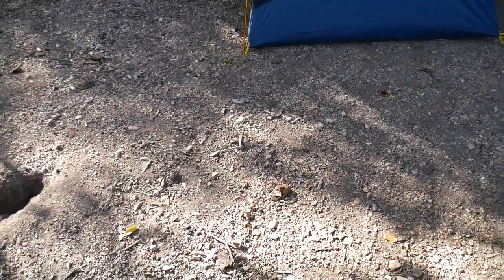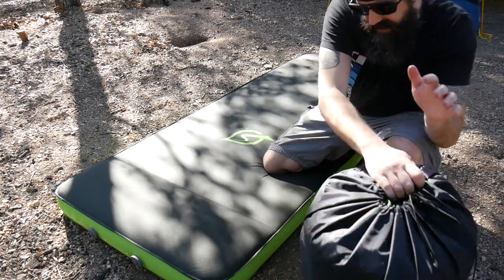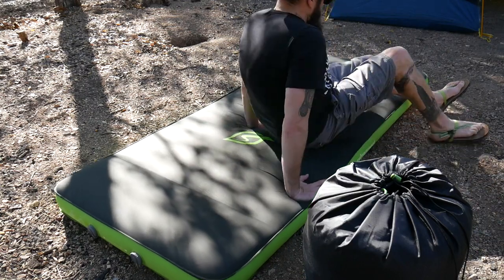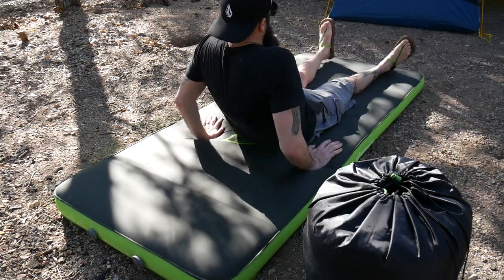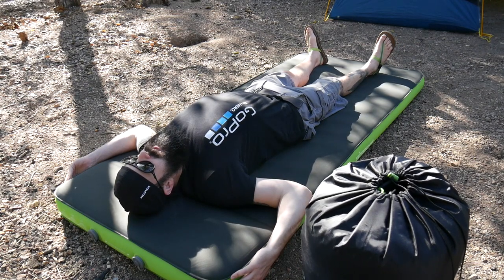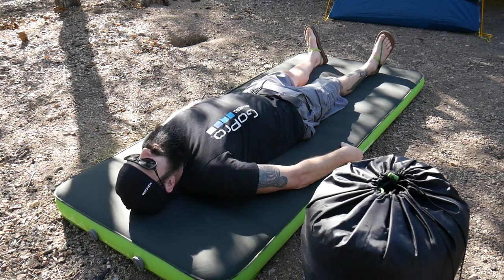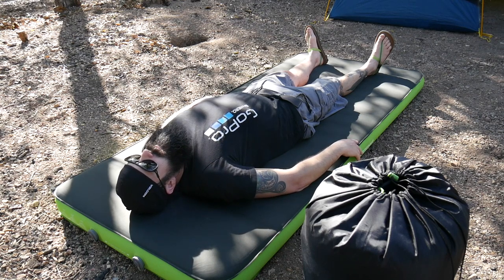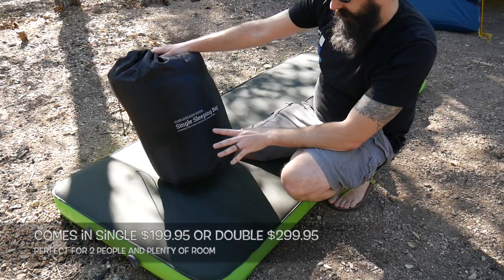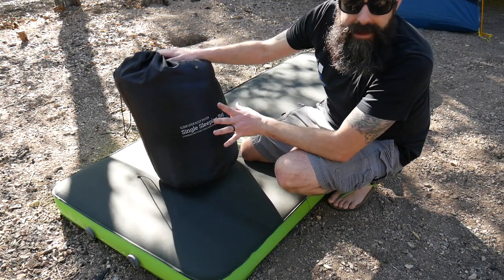Before I get this inside the tent I want to show you the sleeping bag. Here's the cloud layer sleep system. Just look how wide this thing is — I'm six foot and I have so much room. This thing is fit for a king, and it's really soft on top. This is the cloud layer sleep system: single sleeping bag, oversized and comfy with removable layers — and that's important.